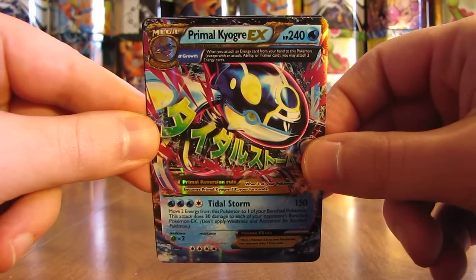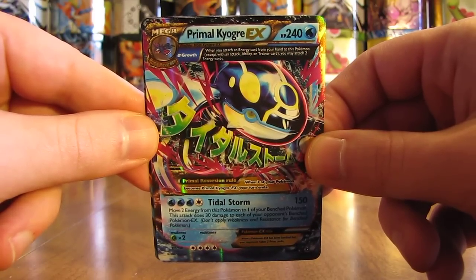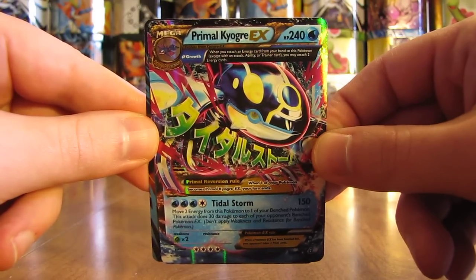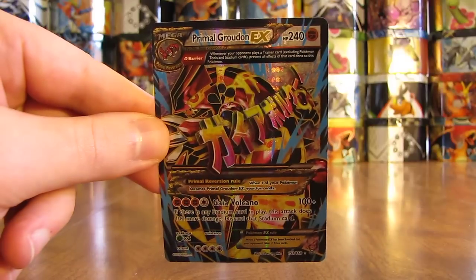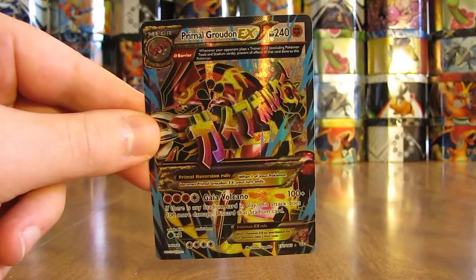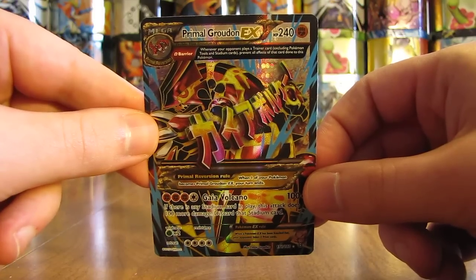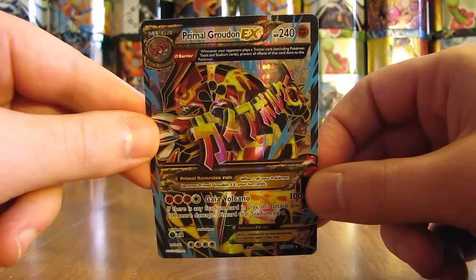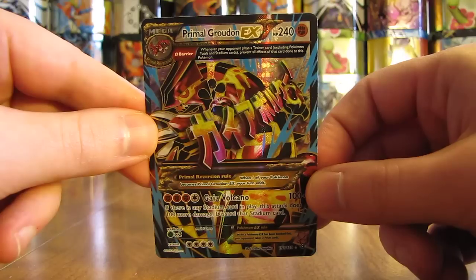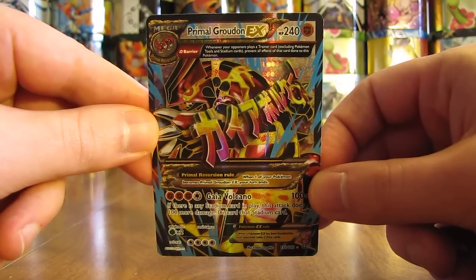However, my number one favorite card from the Primal Clash set is Primal Groudon EX full art. This is definitely my favorite card I've pulled so far out of opening over 100 packs of Primal Clash. I really do like the artwork on here, and this card is quite powerful overall.